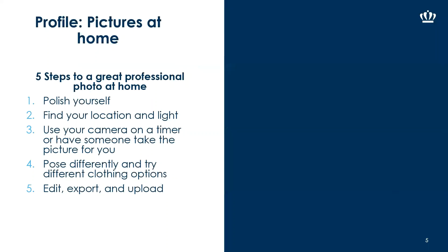Some ways to take your profile picture at home: polish yourself up and put on something more professional. Find a location with the right lighting — a blank wall works great. Take some practice shots to check if the lighting is right, and if it's not, bring in a lamp from another room just for the pictures.